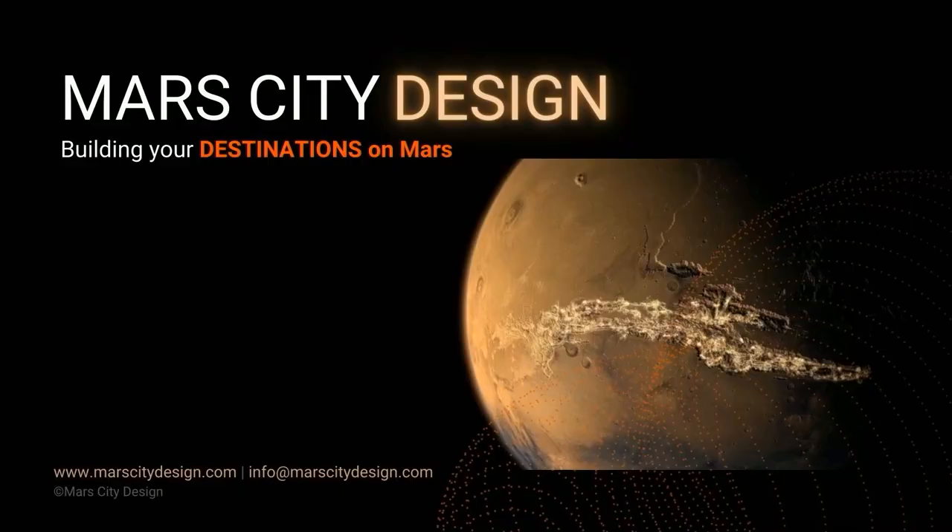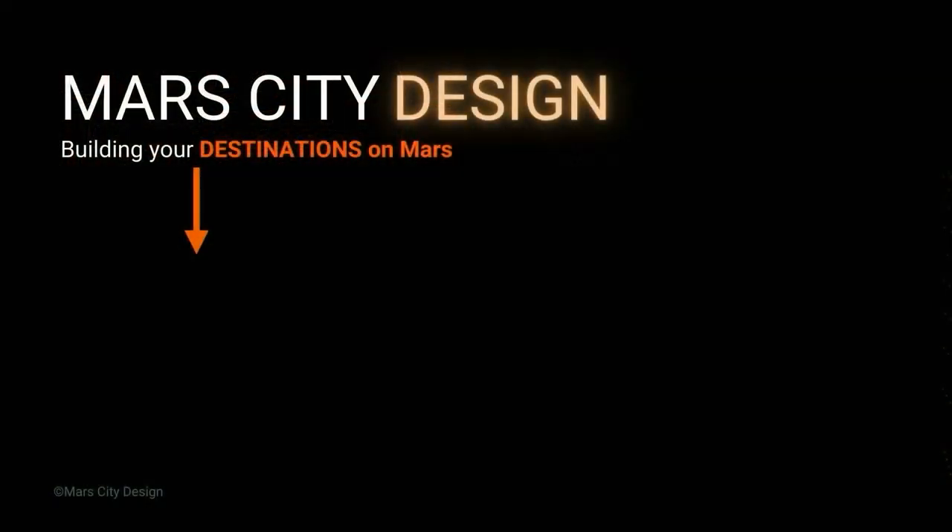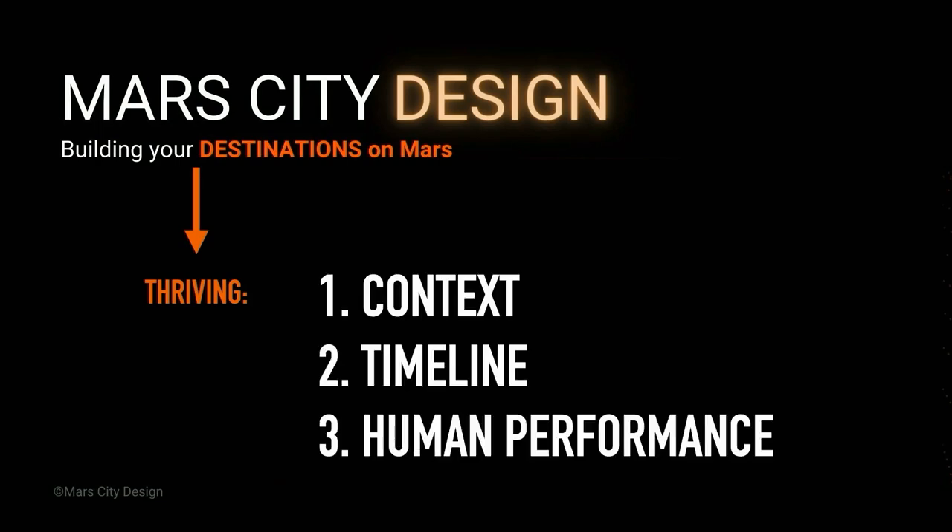Thank you, Beth. It's a pleasure to be here again after all these COVID years. When we talk about designing livable space — here or on another planet — the word 'livable' is really important to understand. How do we really live? Because if it's about survival, no thank you. Our job is to build your destinations on Mars, and it's not enough to just survive. What does thriving mean?